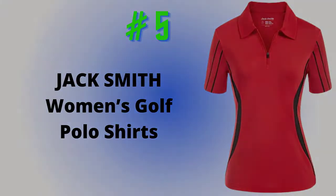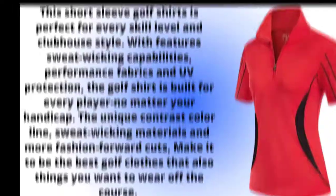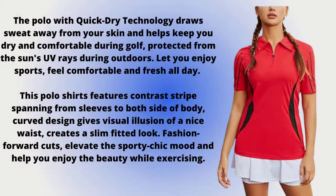Number 5: Jack Smith Women's Golf Polo Shirts. This short-sleeve golf shirt is perfect for every skill level and clubhouse style. With sweat-wicking capabilities, performance fabrics, and UV protection, the golf shirt is built for every player no matter your handicap. The unique contrast color line, sweat-wicking materials, and more fashion-forward cuts make it great golf attire, but also something you want to wear off the course. The polo with quick-dry technology draws sweat away from your skin and helps keep you dry and comfortable during golf, protected from the sun's UV rays outdoors.